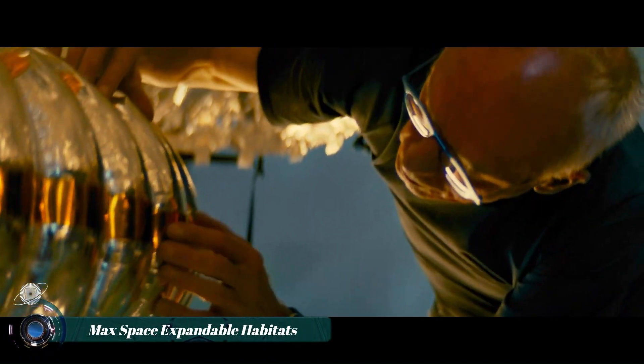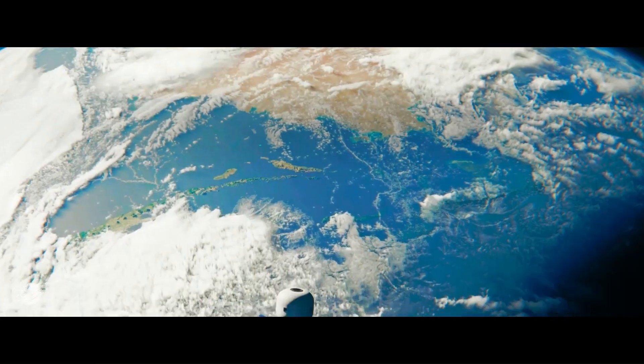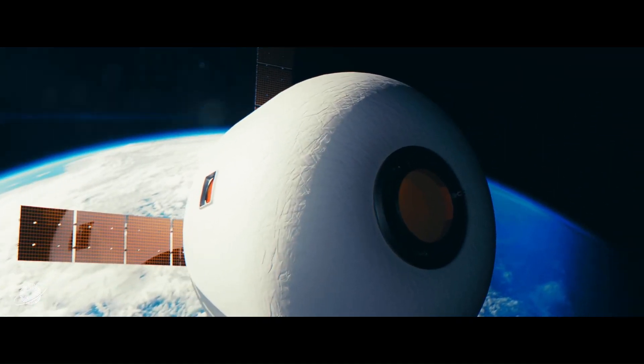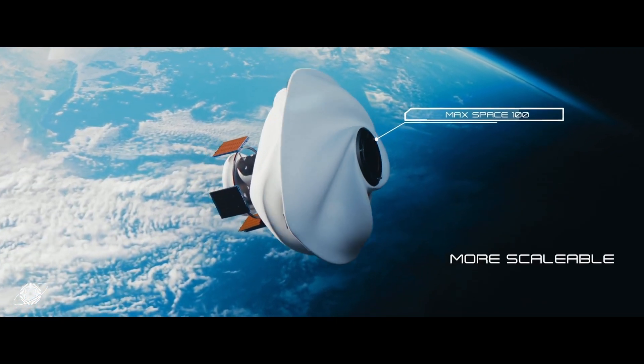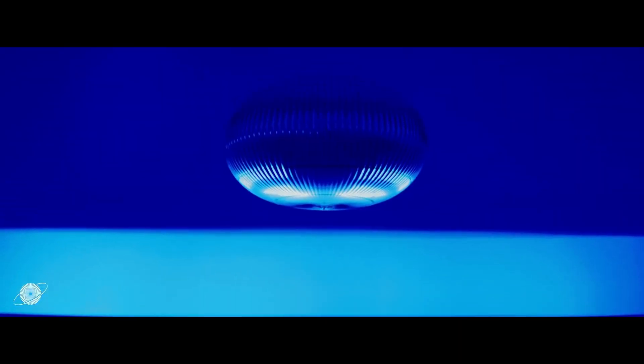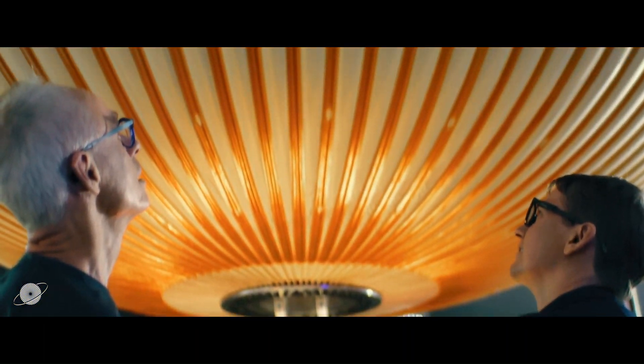MaxSpace is a company developing expandable habitats for use in space. Their habitats are designed to be launched in a compact form and then inflate to a much larger size once in orbit. This allows them to create more livable space with less launch mass, which is a major challenge for space exploration.